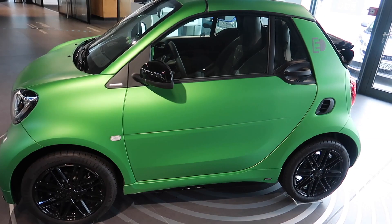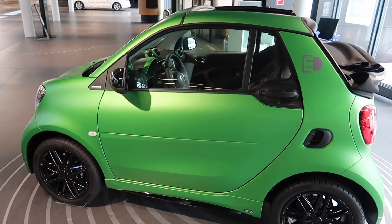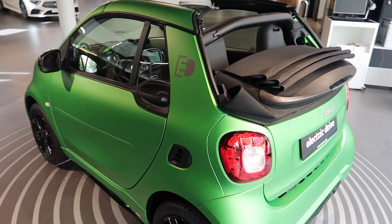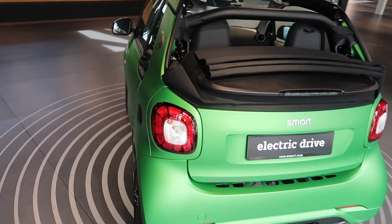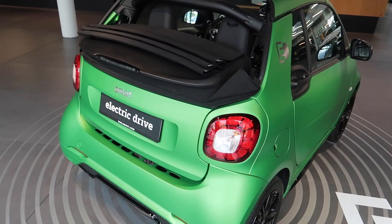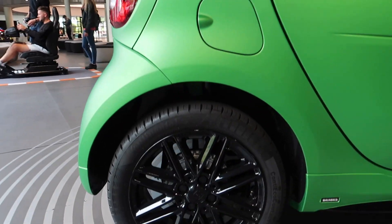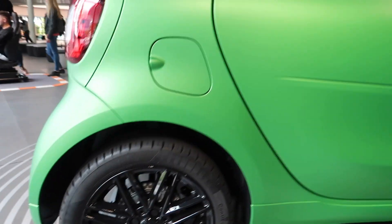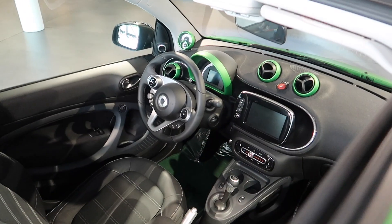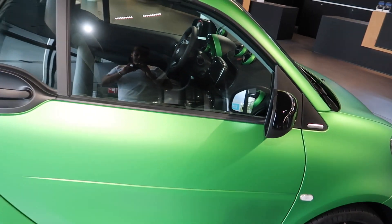Here we have the Smart convertible finished in Magno Green Hell Beast — same color as the GTR, probably pronounced that wrong. It's the convertible electric drive and surprisingly it looks pretty cool. I like it. I don't see myself owning one — probably wouldn't fit in it — but it's a nice finish with the green and the black alloys. Even the inside has been done to match. I do think these Smart cars have come a long way since they first came out.